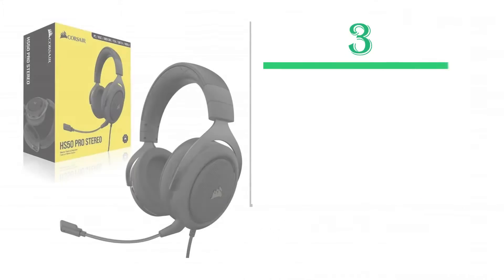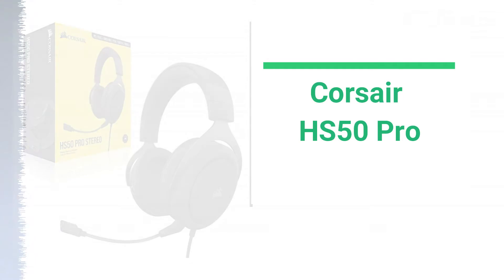Number 3: Corsair HS50 Pro. Instead of using a USB surround sound dongle, this model features a Y-splitter to provide crisp audio. You'll need to watch the volume with this model because your mic can pick it up from the ear cups when it gets loud enough.